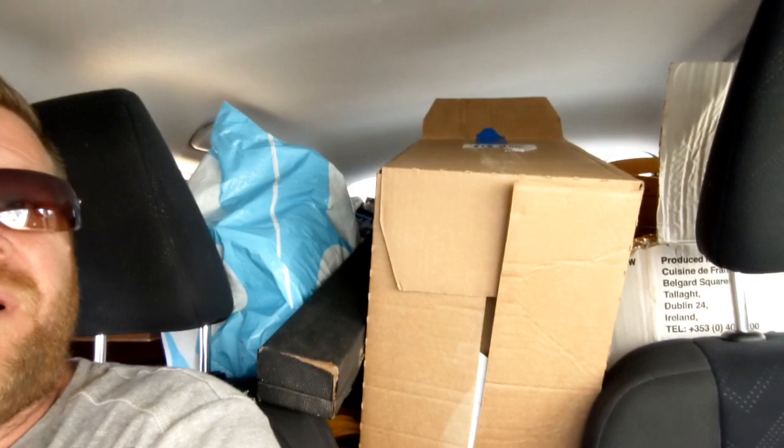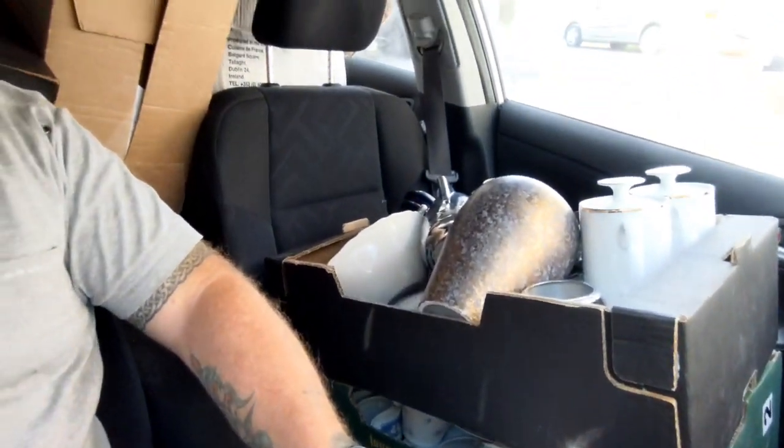Alright guys, that's the biggest lot of stuff I've ever bought for £20. Look at the car — it's absolutely rammed full. The boot's rammed, the passenger seat's rammed, the floor's rammed. There's so much stuff there for £20 — it's crazy.